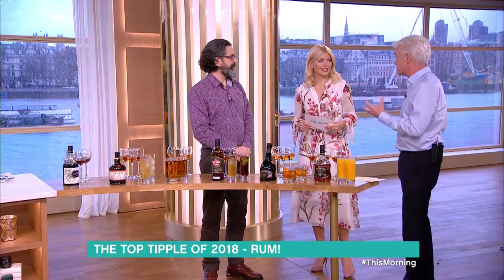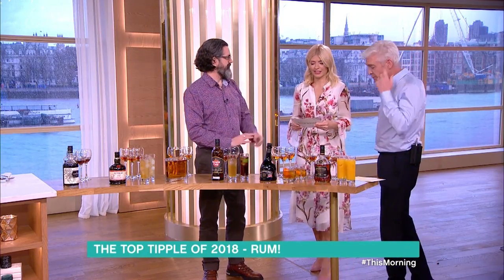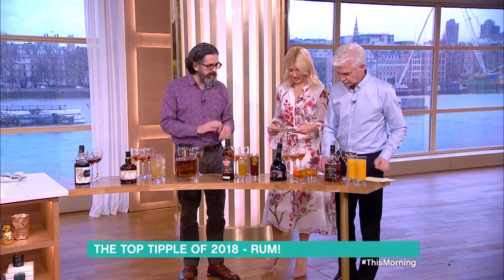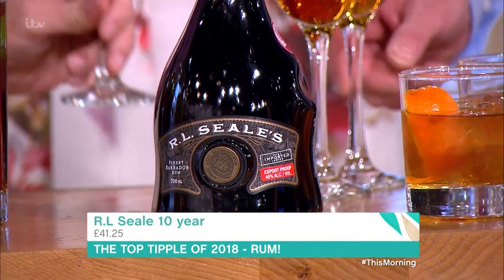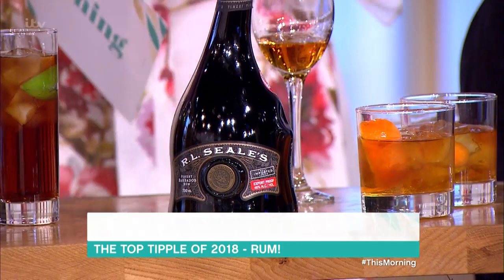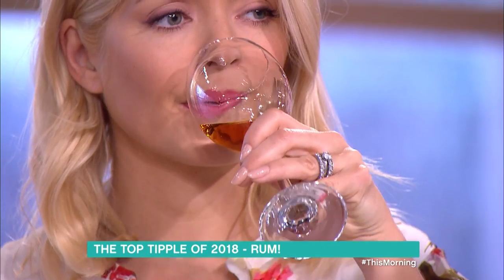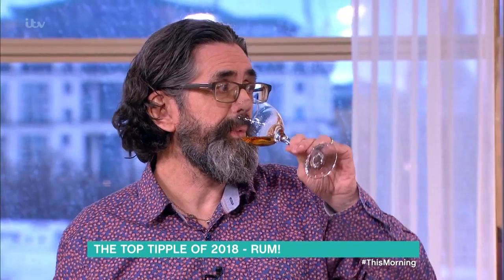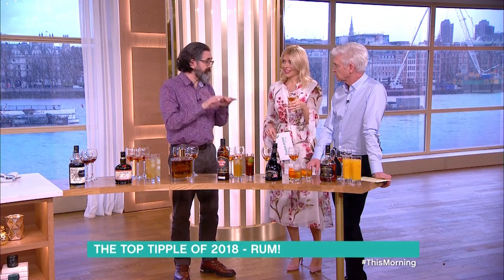I like gin because you can taste all the botanicals in gin, but when you put tonic in they all disappear. What's the next one? This one's from Barbados — very different style to the Jamaican one. This is RLC — like the bottle. This is ten years old, which in rum terms, Caribbean terms, is like the equivalent of an 18 or 20 year old Scotch. Much cleaner, more citrus, beautifully balanced.